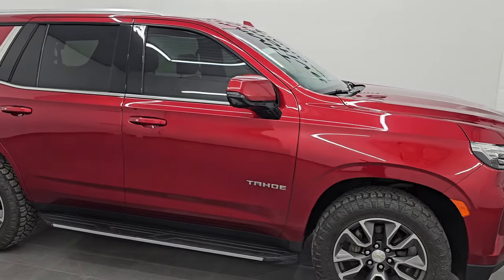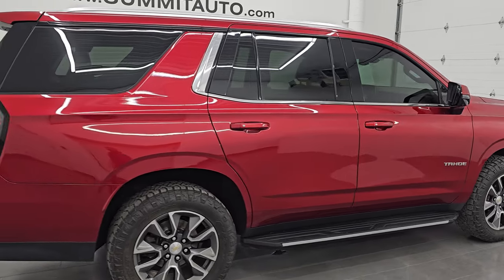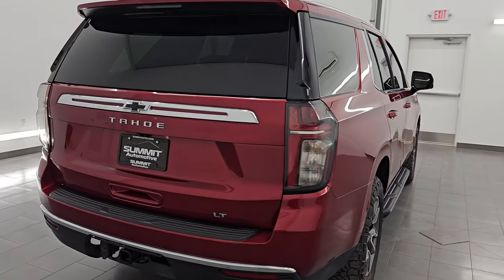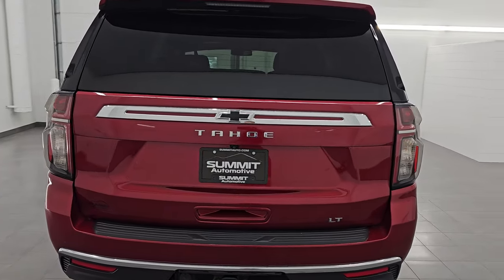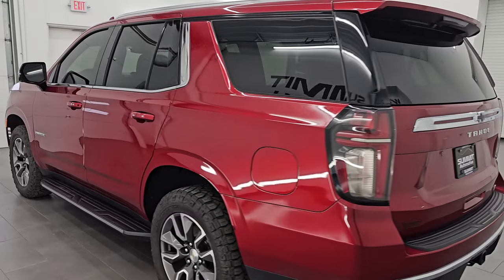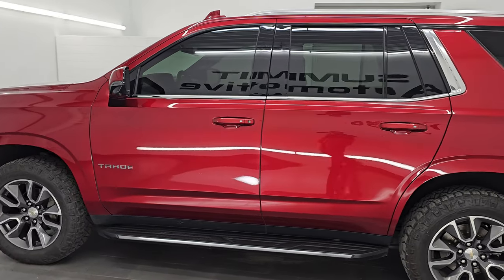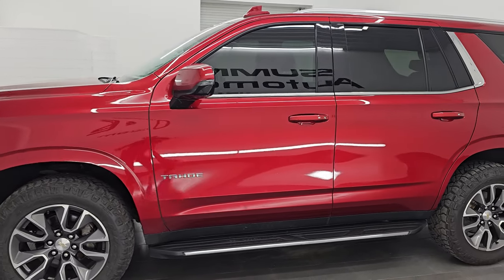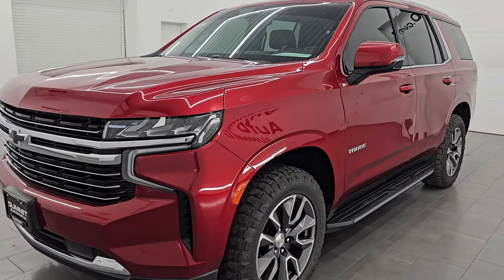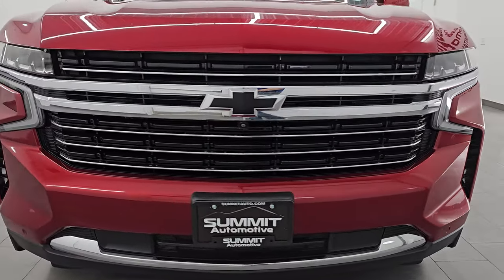Hey, this is Brett — hope everybody's having a great day out there. I am super excited to go over this ultra clean 2021 Chevrolet Tahoe 1LT package, stock number 14821Z. I am here at Summit Automotive in Fond du Lac, Wisconsin, your new and used SUV headquarters. This 2021 Chevrolet Tahoe has the 5.3 liter V8 gas engine paired up with a 10-speed automatic transmission.